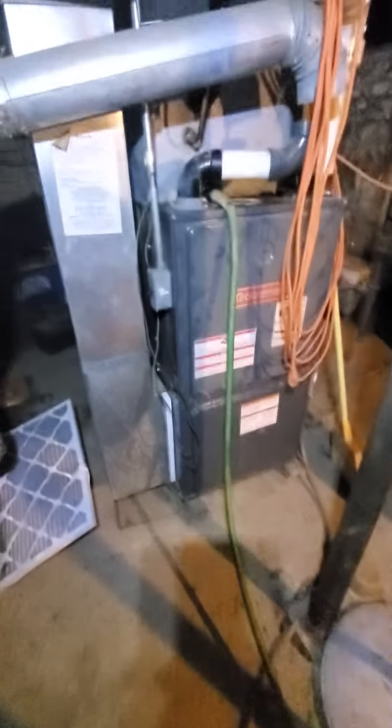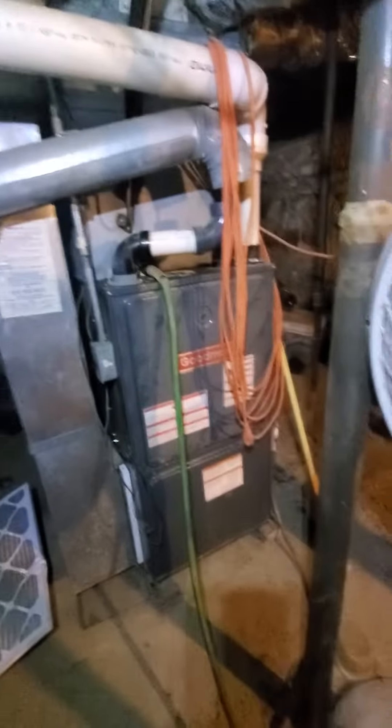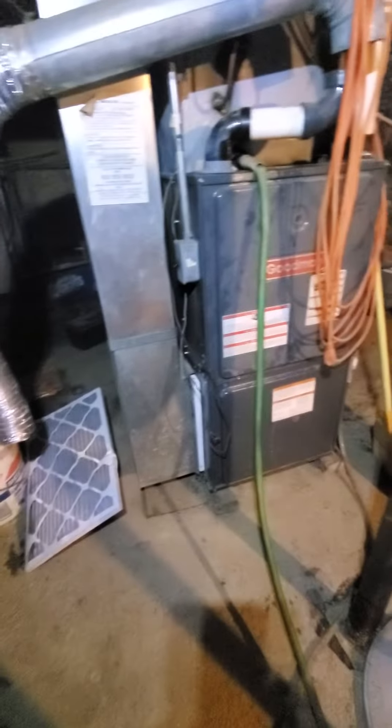Hello team, Chelsea's Tech 874. We're out in Elburn. Homeowner's looking to replace the full system here.